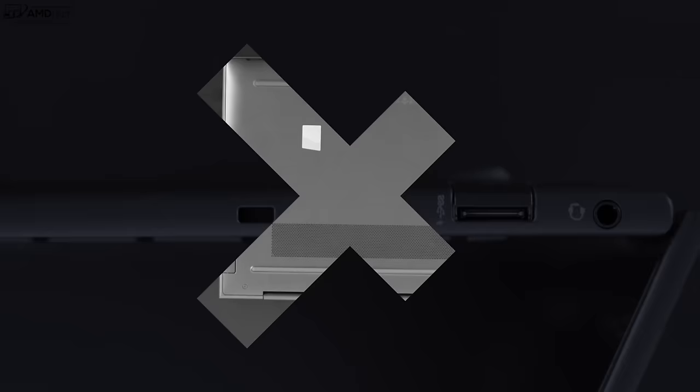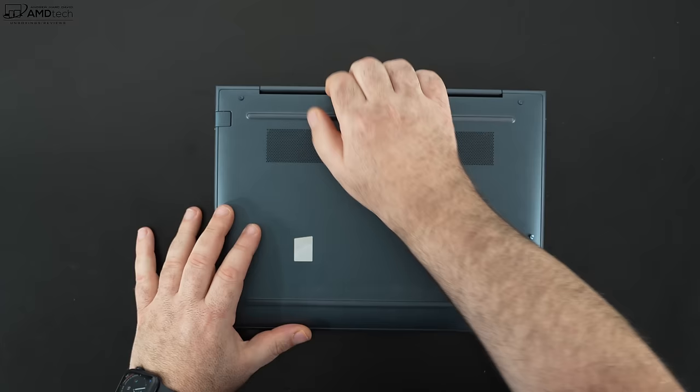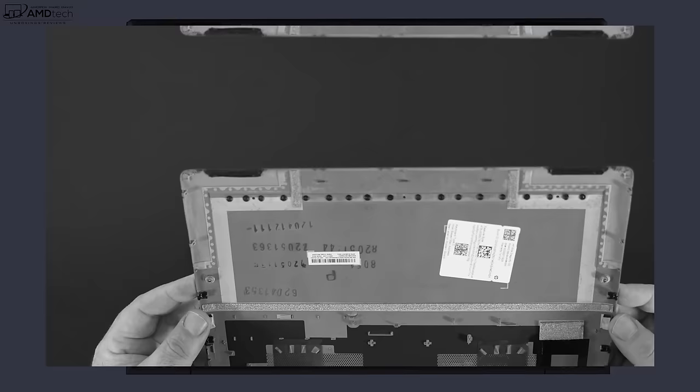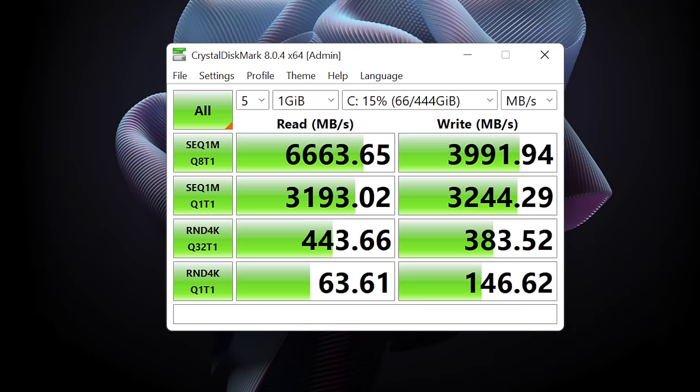HP made it super easy to get inside — four T5 Torx captive screws, no screws under the rubber strips, and you just pop off the metal bottom plate. The SSD is user-upgradable; they're using PCIe NVMe Gen 4 storage with very fast reads and writes. Unfortunately the RAM is soldered to the motherboard — my unit has 16GB of LPDDR5 running in dual-channel mode, and you can configure up to 32GB at checkout, so make sure you get enough for your needs.